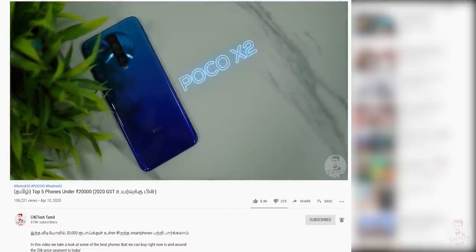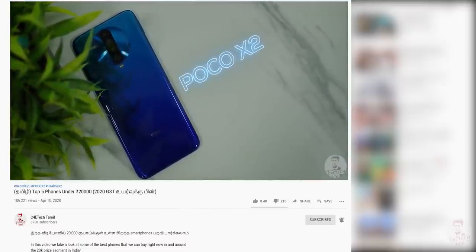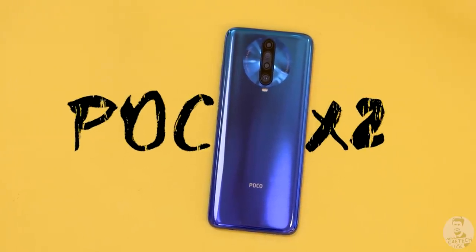Poco X2 is a good phone — an all-round phone. But if you do a few changes, this becomes an even better thing. What changes are there? Let's go.